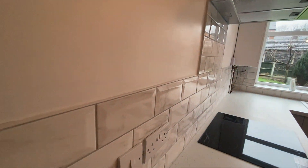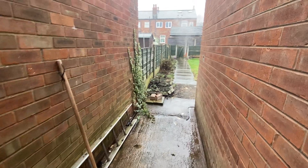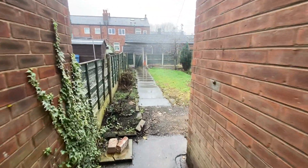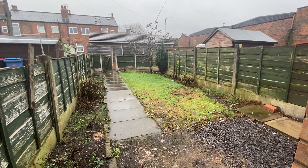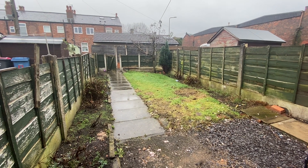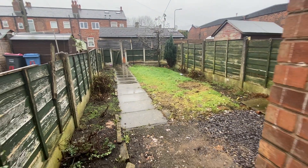Now it also benefits from a garden, which is not something you always get straight away on a terrace property. But have a look at that garden — absolutely superb. Now in the summer the landlords are looking to put in new fence panels as well, so that will really make a difference to the property.